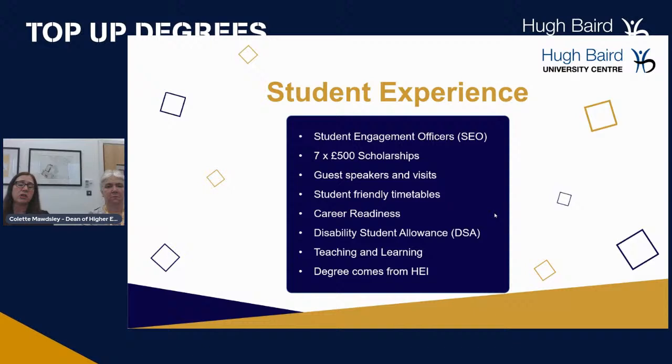We also have support for student disability allowance, with a coordinator who handles all applications and supports students through the process. In terms of teaching and learning, we are looking at returning to face-to-face teaching in September, permitted by government guidance. From September this academic year we had a live stream so students could engage either at home or in the studios and classrooms, and it was only during lockdown that we moved to full online. We are planning to be face-to-face in September as a normal academic year, though there may be elements of blended learning depending on the government.